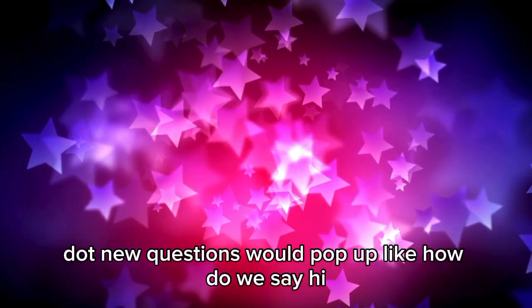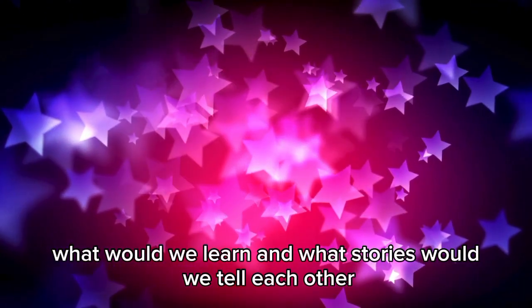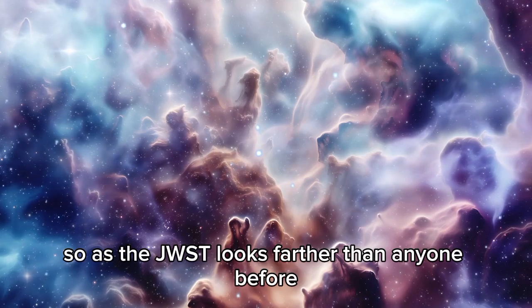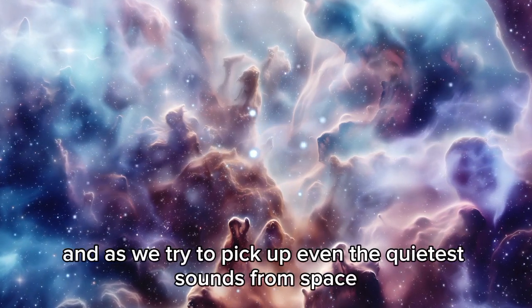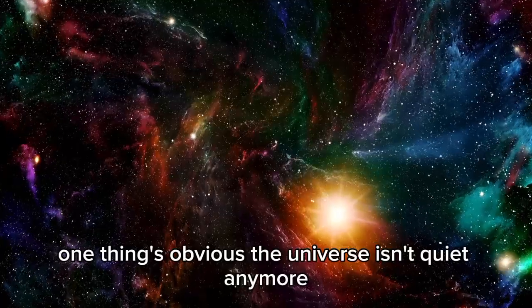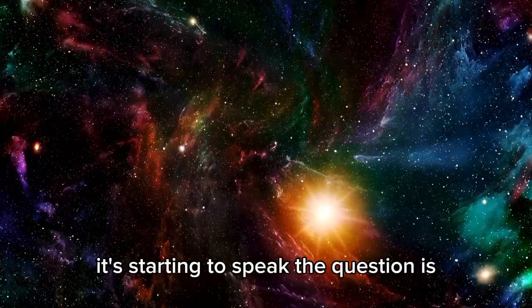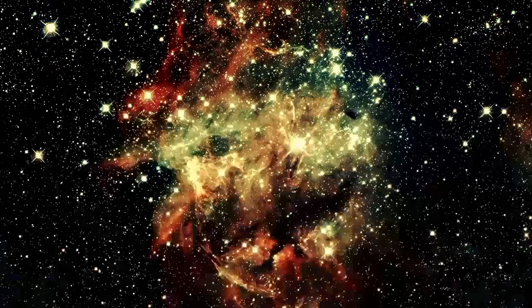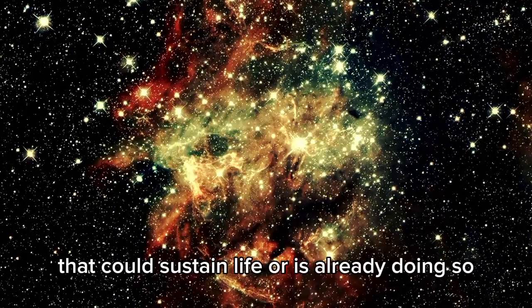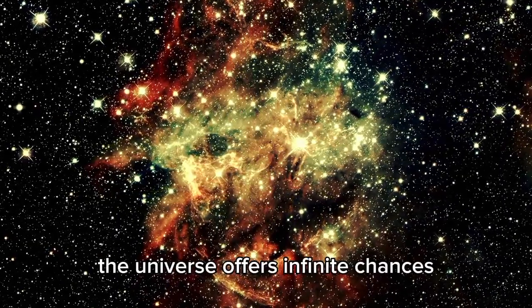New questions would pop up, like how do we say hi? What would we learn? And what stories would we tell each other? As the JWST looks farther than anyone before, and as we try to pick up even the quietest sounds from space, one thing's obvious: the universe isn't quiet anymore. It's starting to speak. The question is, are we ready? If you're waiting for evidence of another space object that could sustain life or is already doing so, the universe offers infinite chances.